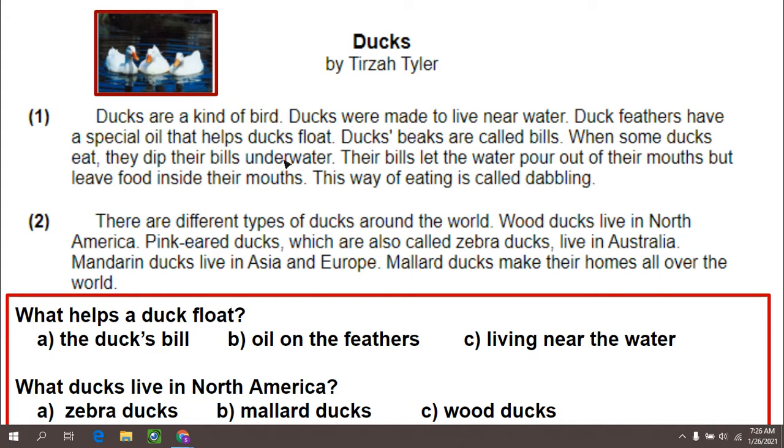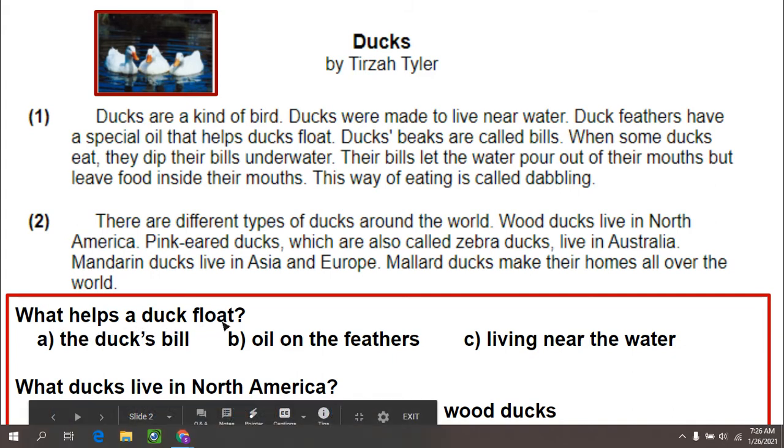This first paragraph told me the characteristics of ducks — some things about ducks and their characteristics. The second paragraph told me about different types of ducks, different species of ducks. True information in each paragraph. So let's look at the questions we are going to answer today. The first question says, what helps a duck float?